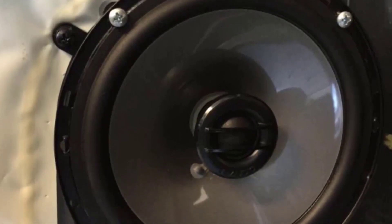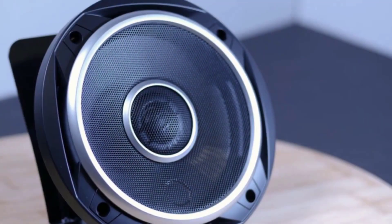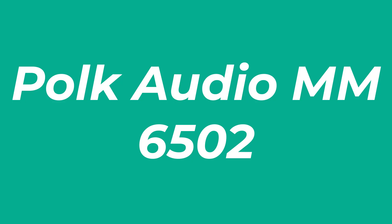Quick wiring kits and instructional videos make installation a snap, too. Number 3: Polk Audio M6502. Waterproof and equipped with drain holes for when the seas get rowdy, these party boat speakers function just fine in automotive applications.